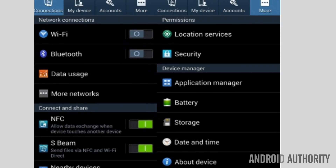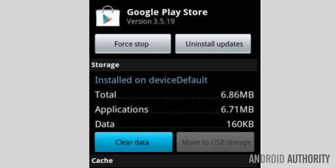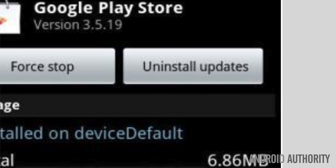First, go to Settings, then Application Manager, then Google Play Store, and then select Uninstall Updates. After that, reboot your device. If that does not work for you, Naveen, you can check out the link below where there are a number of different options to solve that problem. Good luck.